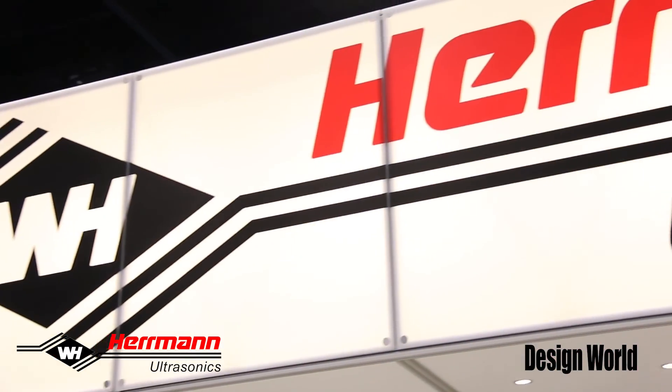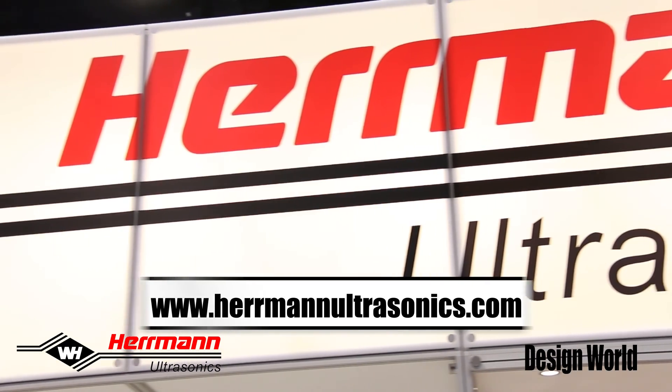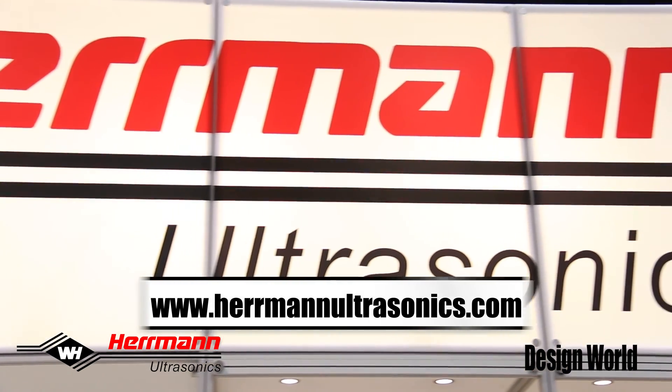For more information, please visit our website at www.hermannultrasonics.com. Thank you.